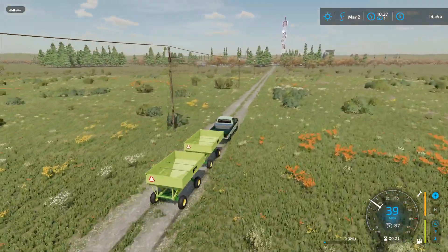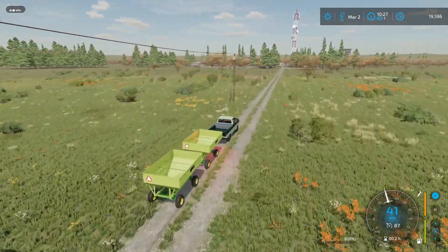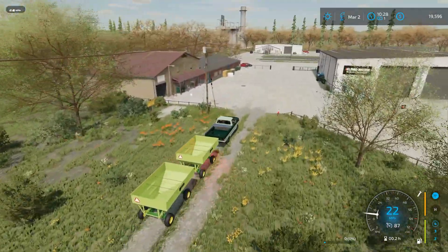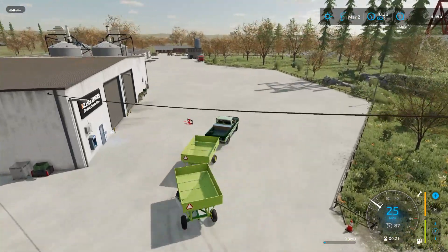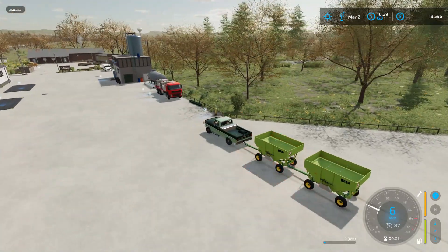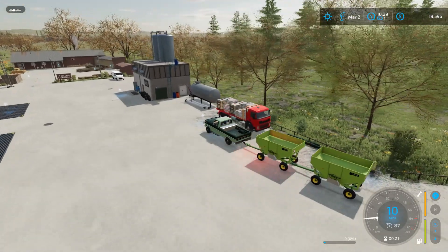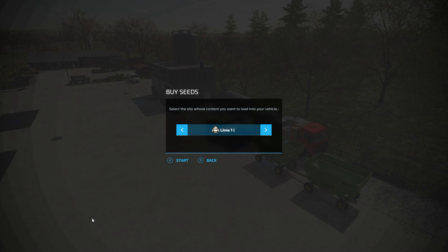Up the road in town here is where we should be able to pick up some lime. Here's the little town close by. I believe right up next to this truck is where we can buy some lime and fertilizer. Lime — perfect.